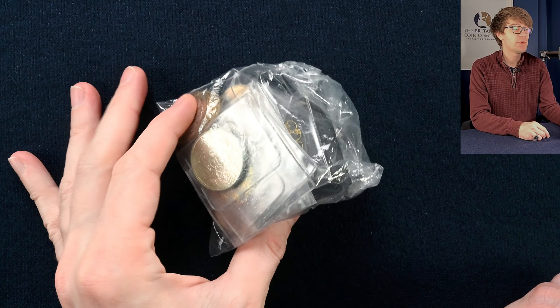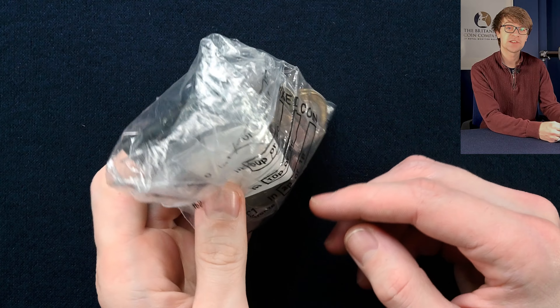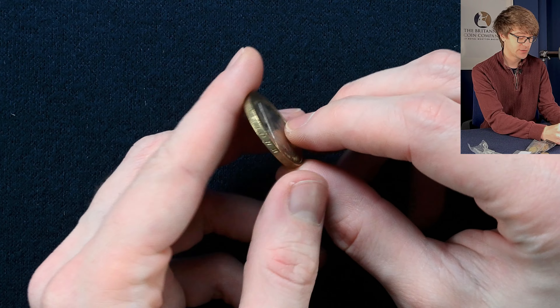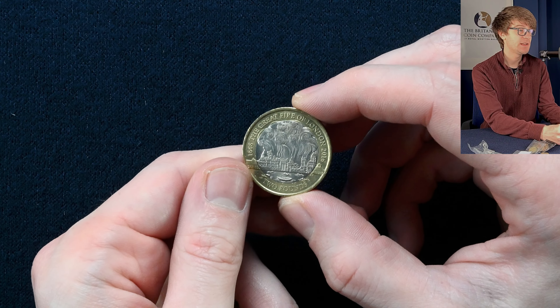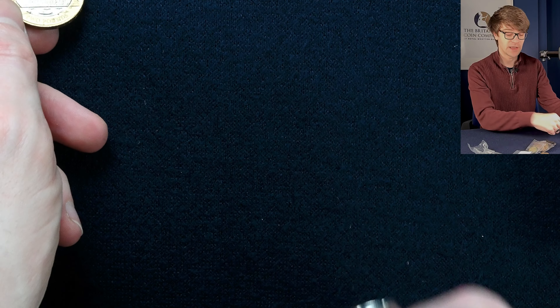We've got a bit of a coin hunt on our hands — a few bags of different denominations. This looks like all £2 coins, so we're going to see what we've got. We've got the Great Fire of London here — lovely design. Just checking the edge inscription: 'Whole City in Dreadful Flames,' which is what it should be. It's only because in 2016 some coins seem to have escaped the mint with the wrong edge inscription.